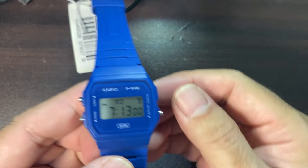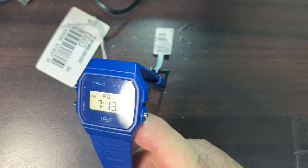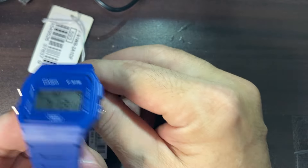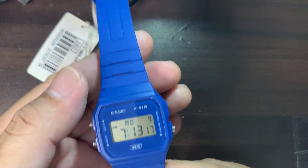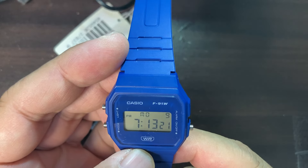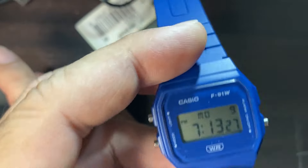This is the F-91W — I know most of you know what an F-91W is. It's the most sold watch, I think, in the whole world; it's being sold in the thousands every year. So this version is a little bit different.